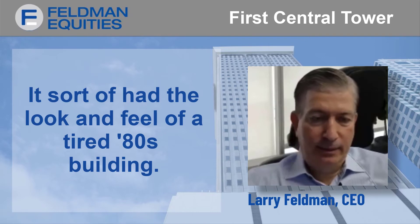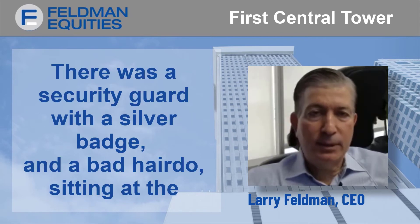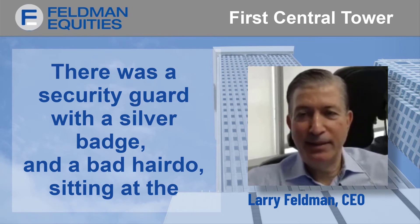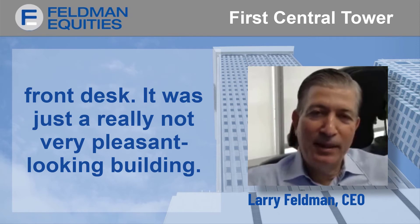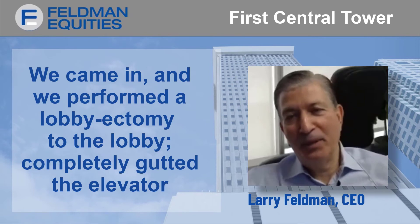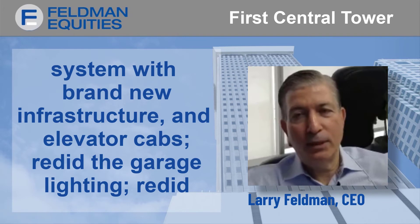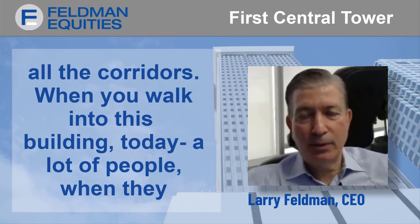When you walked into the lobby, the lighting was poor. There was a security guard with a silver badge and a bad hairdo on the front desk. It was just a really not very pleasant looking building. We came in and performed a lobbyectomy to the lobby, completely gutted the elevator system with brand new infrastructure and elevator cabs, redid the garage lighting, and redid all the corridors.